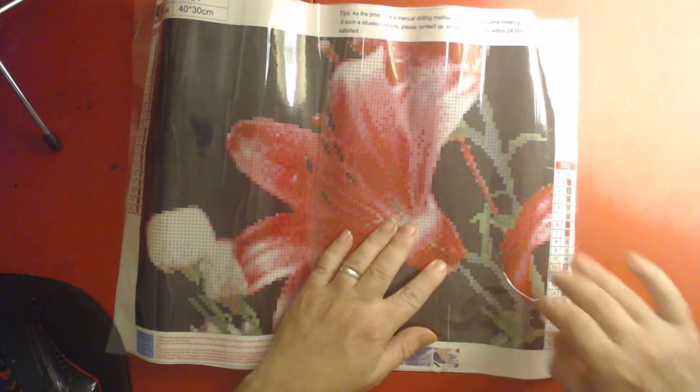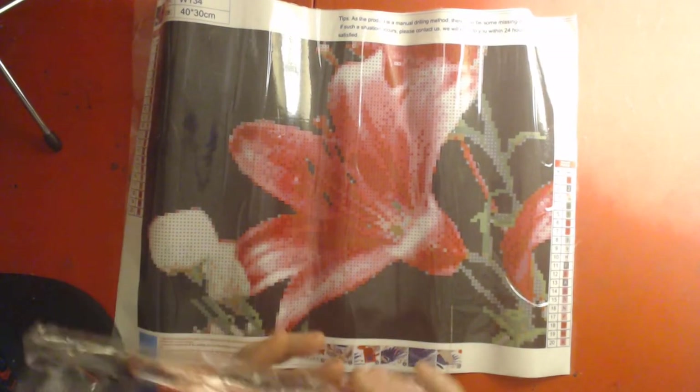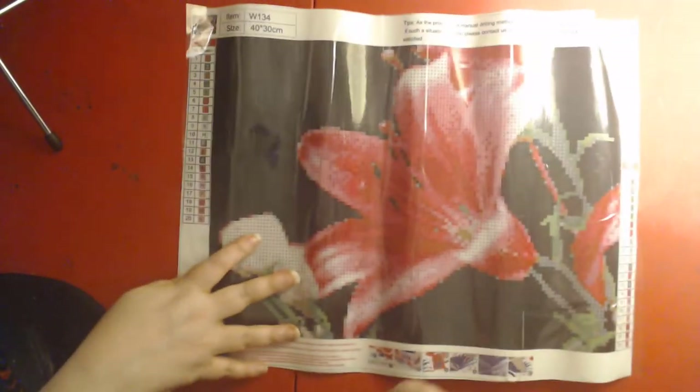I love flowers, I love the colors of this flower. Okay, now here come the gems. There are 20 colors. Sorry about the glare from the light, guys.